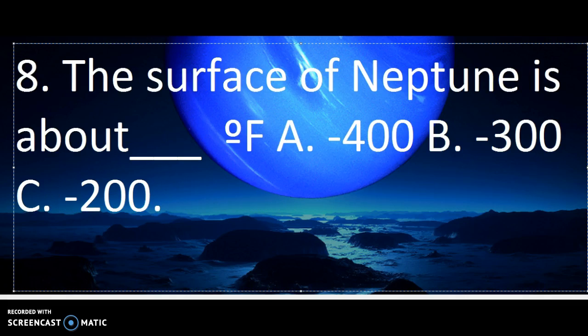Number 8. The surface of Neptune is about blank Fahrenheit. A. Negative 400, B. Negative 300, or C. Negative 200.